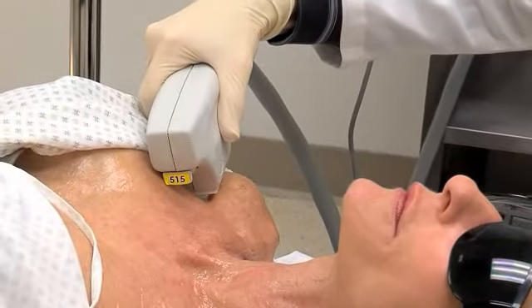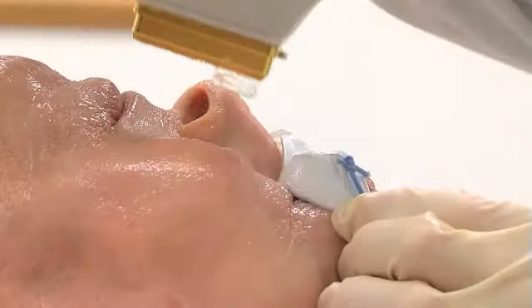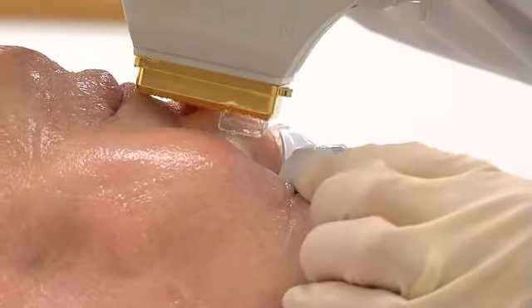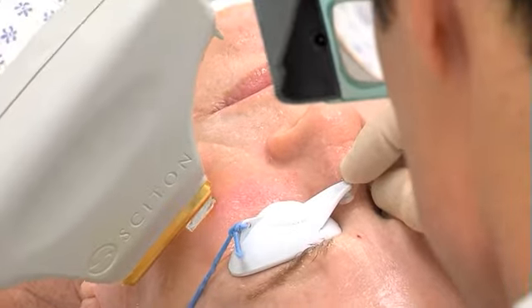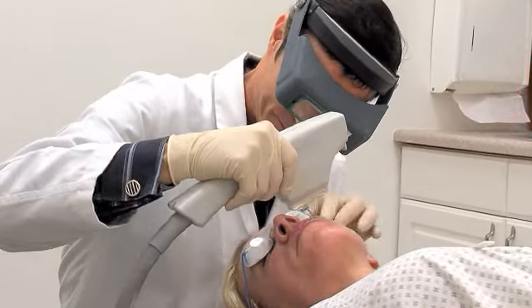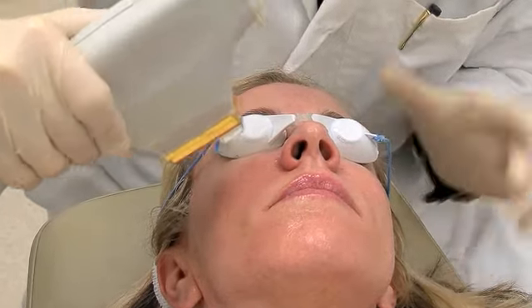The light energy delivered by the BBL system gently heats the upper layers of your skin. The heat stimulates your skin cells to generate new collagen. In addition, the photothermal energy targets and eliminates many of the fine vessels that cause redness and the unwanted melanin responsible for pigmented lesions. Together, these help restore your skin's natural beauty, blending its natural colors and making it smoother, vibrant, and younger looking.